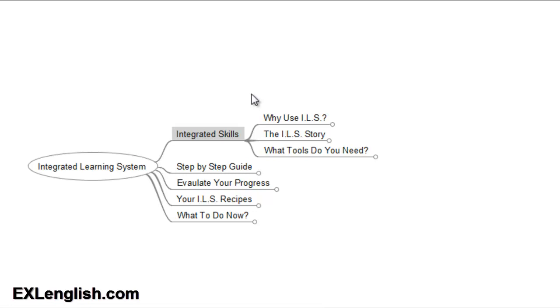In this first video, I want to talk about why you should use an integrated learning system, because there's no sense in me telling you how it works and all the steps if you don't see the importance and the value in it.